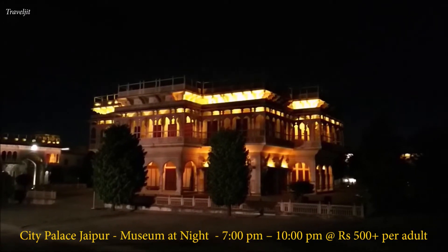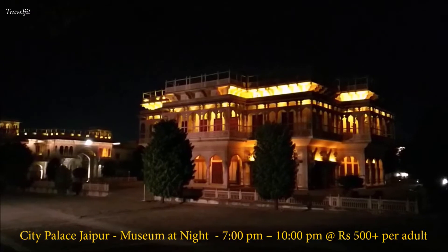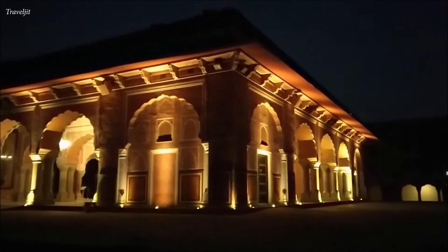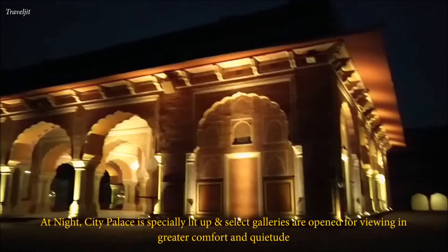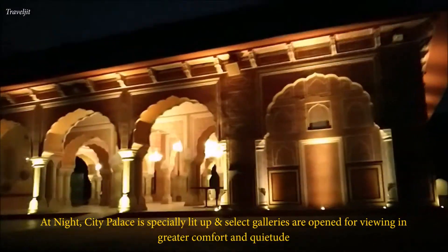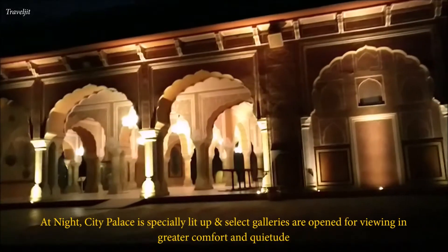When dusk settles down on the pink city and the shadows of Jantar Mantar can no longer be seen, when all bustling crowds have left and the city gates have been closed, a magical thing happens. The city palace is vibrantly lit up and the royal guards welcome us for an unforgettable experience of the palace at night.